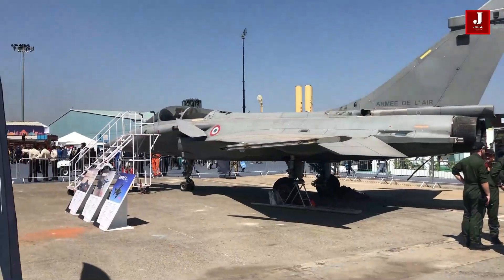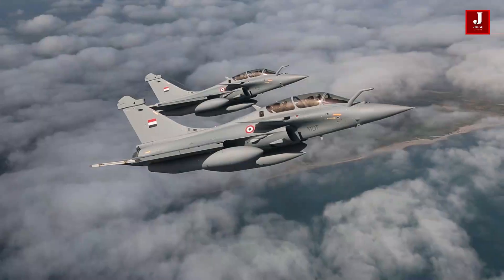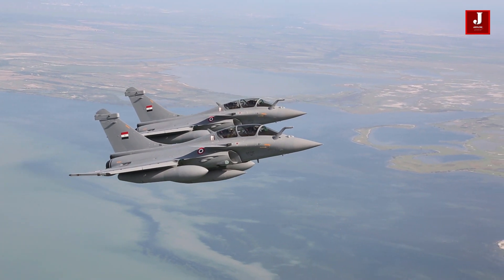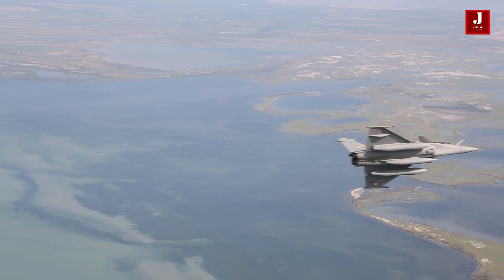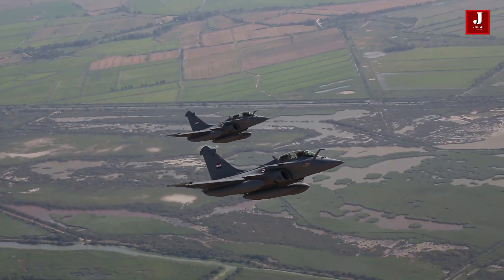Rafale can transport up to four or five tons of external cargo, as well as full internal fuel for the ski jump. It can carry more weaponry with less internal fuel, depending on mission requirements. With full internal fuel, it can perform all duties including combat air patrol, intercepts, AD escort, and sea and land strike.